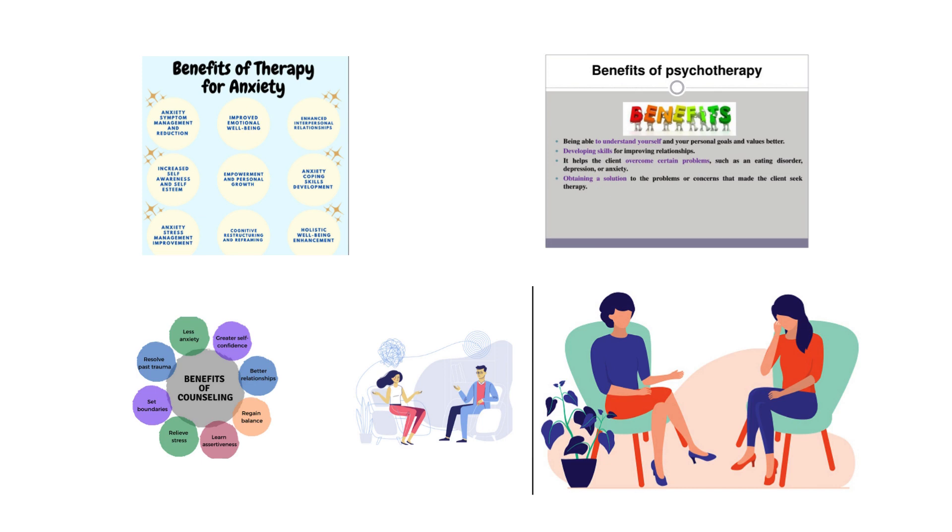Overall, it helps them to feel better. It will not take away their problems, but therapy may make it easier to cope with problems and feel better.